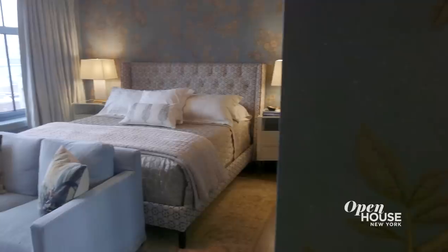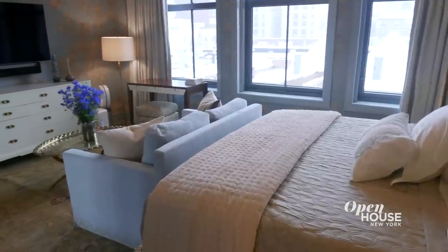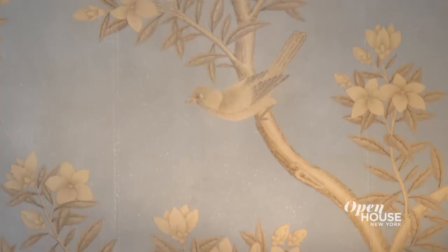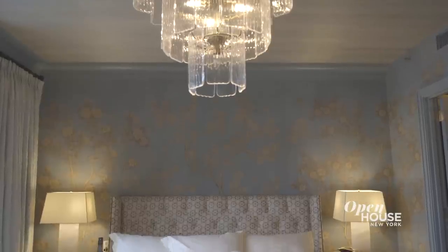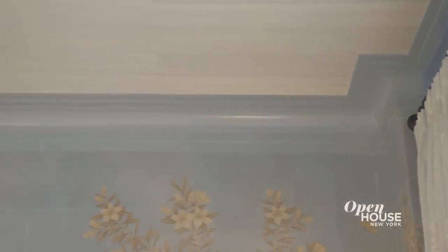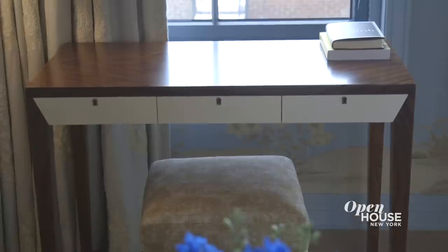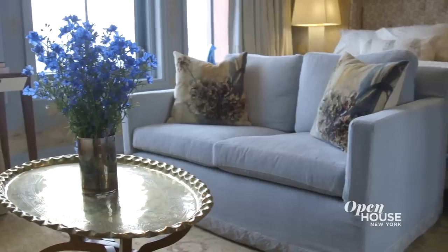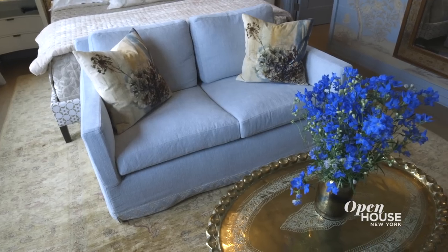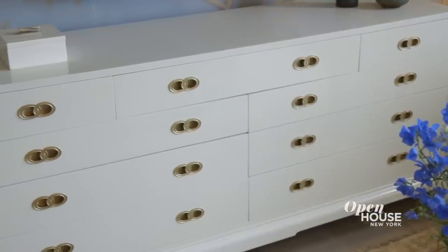Now for the master bedroom, which is my personal favorite room in the apartment — really such a jewel box. We used a Gracie wallpaper, which is hand-painted. It's really just this spa-like retreat in the soft blue color that we incorporated into the trim. This room had to serve a lot of functions, so we have a very beautiful custom-designed desk, a custom love seat so they can sit and watch TV, a vintage rug on the floor, and of course a vintage dresser as well.